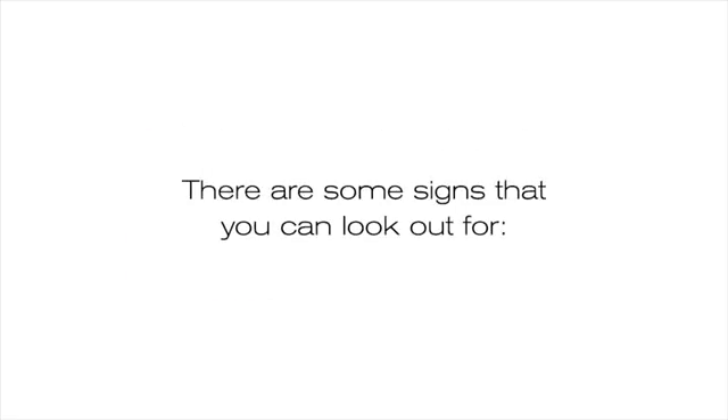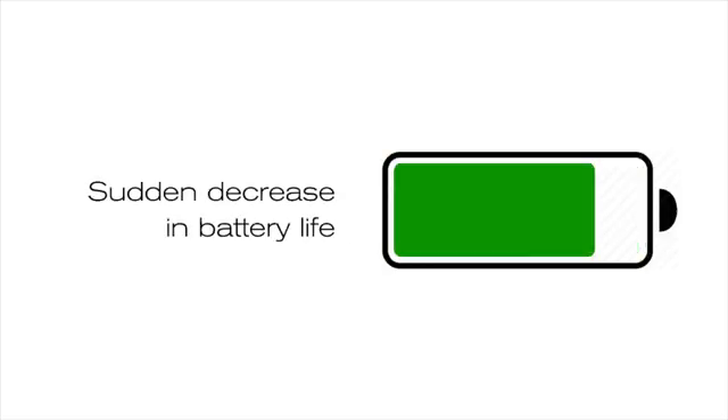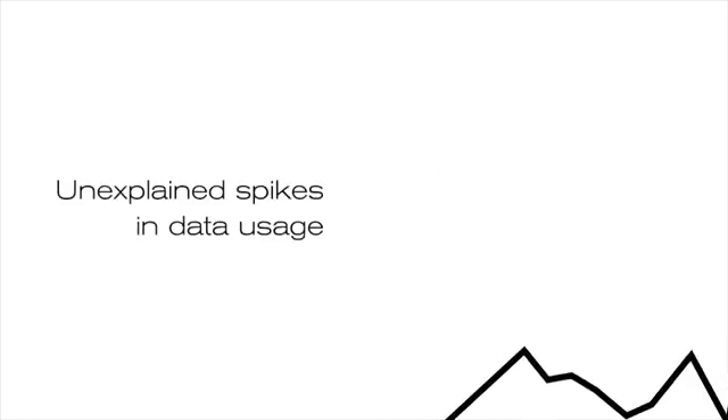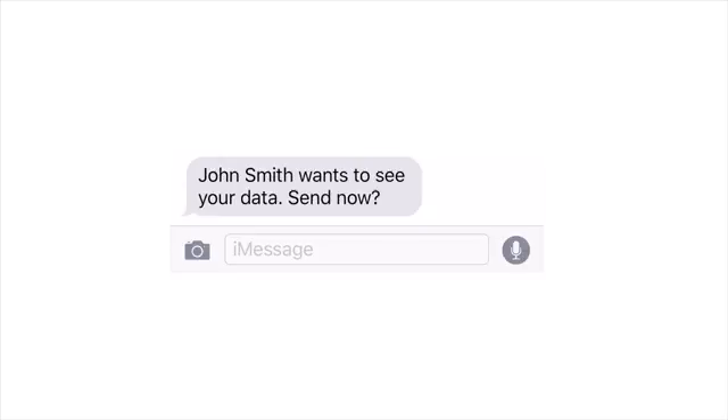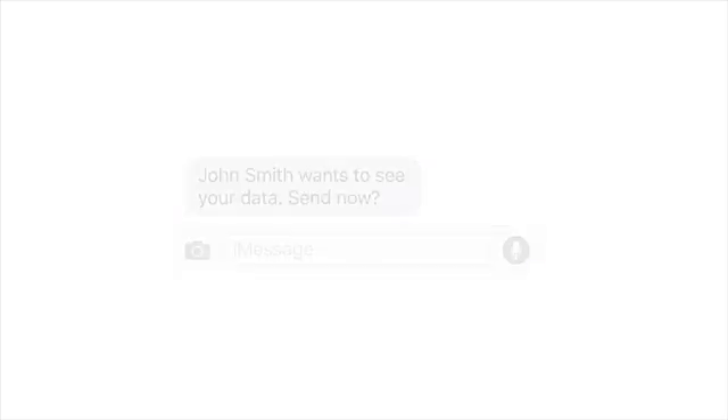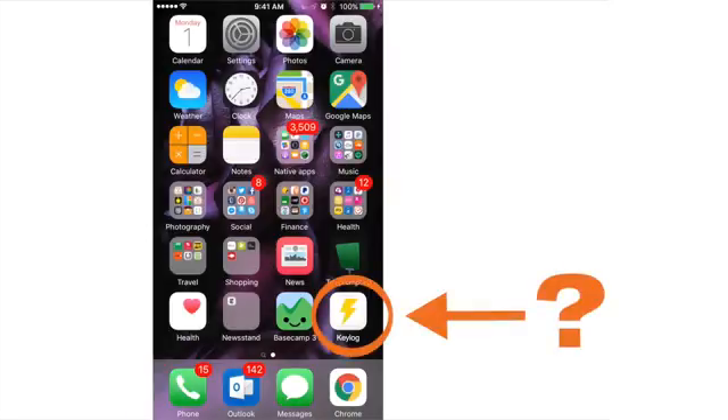There are some signs that you can look out for: a sudden decrease in battery life when there is no other obvious reason; unexplained spikes in data usage; receiving strange text messages; seeing apps that you haven't installed or don't recognise.